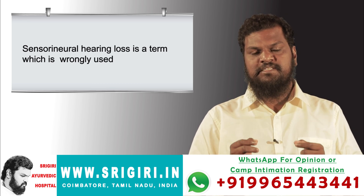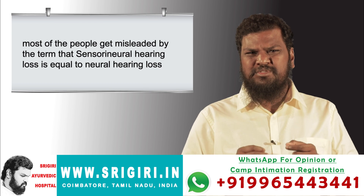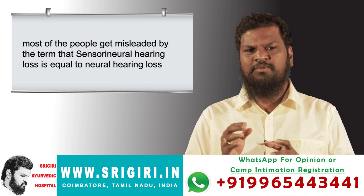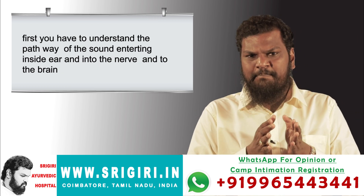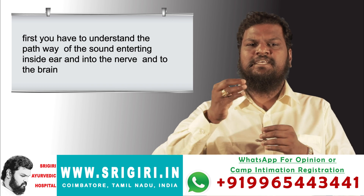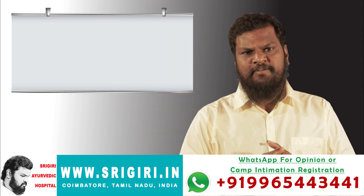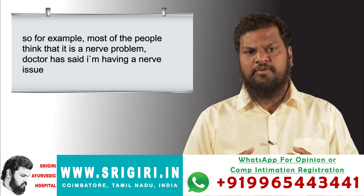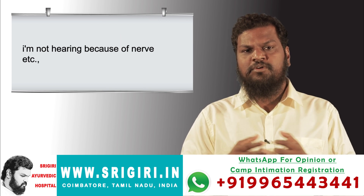Sensorineural hearing loss is a term which is wrongly used. Most people get misled by the term, thinking that sensorineural hearing loss is equal to a neural hearing loss. First, you have to understand the pathway of sound entering inside the ear, into the nerve, and to the brain. Most people think it's a nerve problem — 'Doctor said I'm having a nerve issue, I'm not hearing because of my nerve issue.'